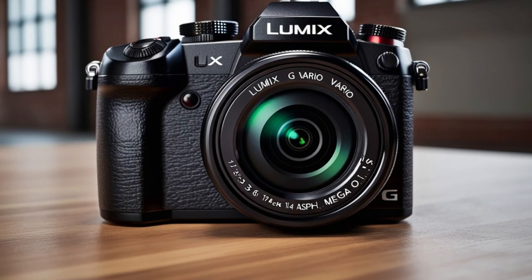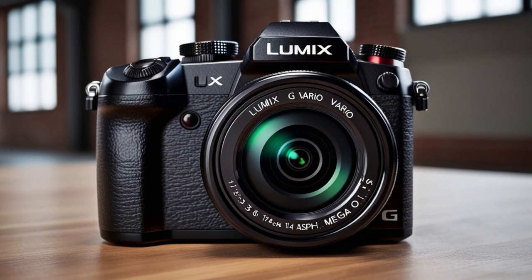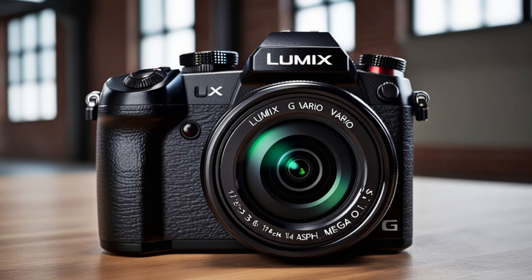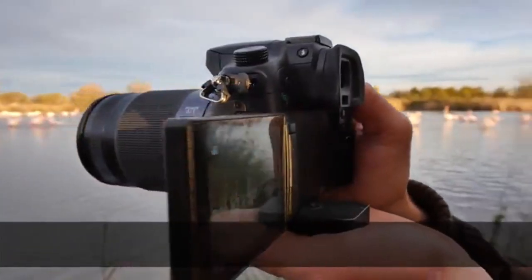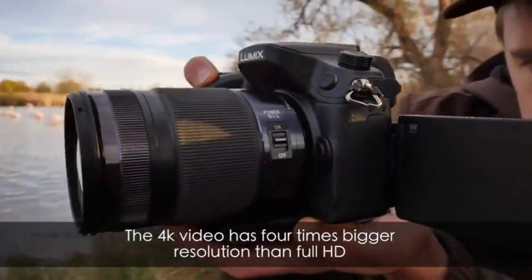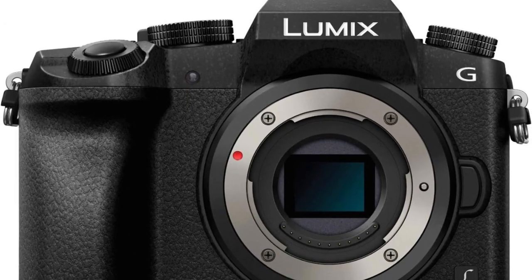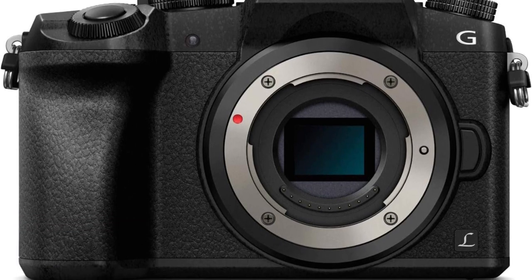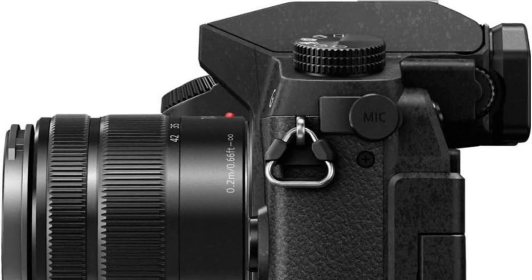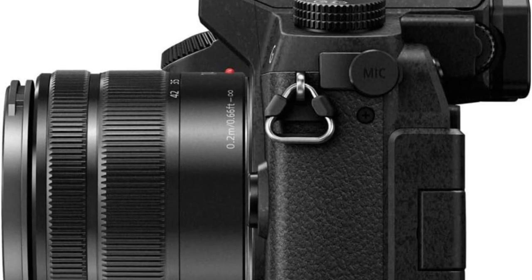Connectivity and ports: With a 3.5mm external microphone port, 2.5mm remote port, USB 2.0, and micro HDMI Type-D, the Lumix G7 offers ample connectivity options. It is compatible with UHS-I and UHS-II SD cards, making it suitable for high-resolution 4K video storage. The Panasonic Lumix G7 is an excellent choice for content creators who need professional quality photos and videos in one versatile device.